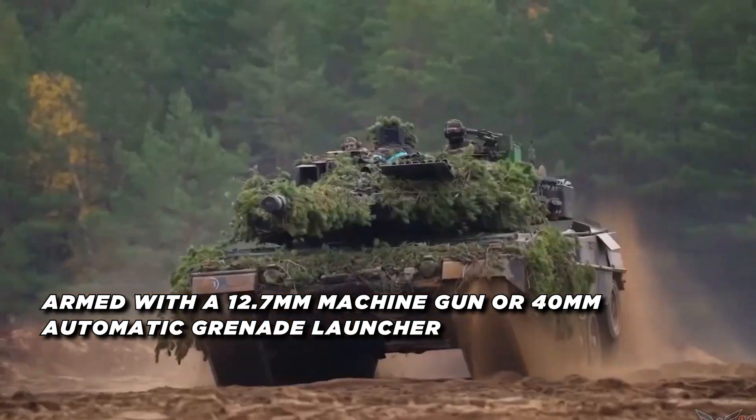The tank's suspension and running gear have been optimized for better stability and power transmission, with a new final drive, track, and improved brake system. The Leopard 2A7+ has been adopted by several NATO countries including Germany, Denmark, Hungary, and Qatar. It is considered one of the most capable modern battle tanks in service today, and its modular design and continuous improvement program ensure it will remain a key asset for western armies in the coming decades.